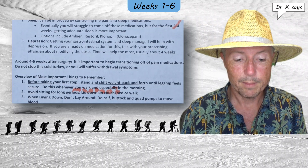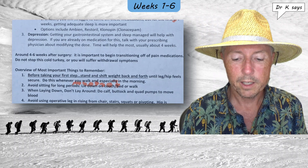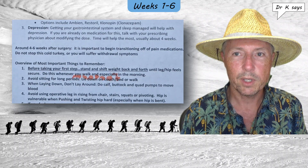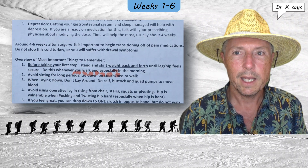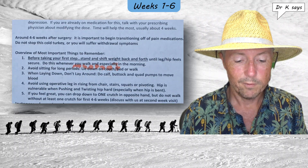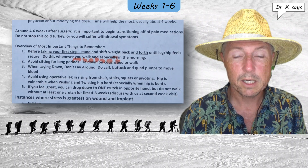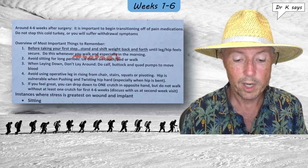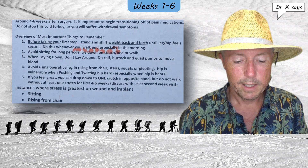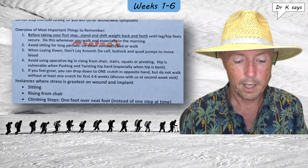He then offers an overview of the most important things to remember. Number one: before taking your first step, stand and shift weight back and forth until the leg and hip feel secure — do this whenever you walk, and especially in the morning. Number two: avoid sitting for long periods; lie down on a couch or bed, or walk. He means on a flat surface like a bed or a couch — he does not recommend recliners. When laying down, don't just lay around — do calf, buttock, and quad pumps to move blood. Number four: avoid using the operative leg in rising from a chair, stairs, squats, or pivoting. The hip is vulnerable when pushing and twisting hard, especially when the hip is bent. Number five: if you feel great, you can drop down to one crutch in the opposite hand, but do not walk without at least one crutch for the first four to six weeks. He then lists instances where stress is greatest on the wound and implant: sitting, rising from a chair, and climbing steps one foot over the next instead of one step at a time.